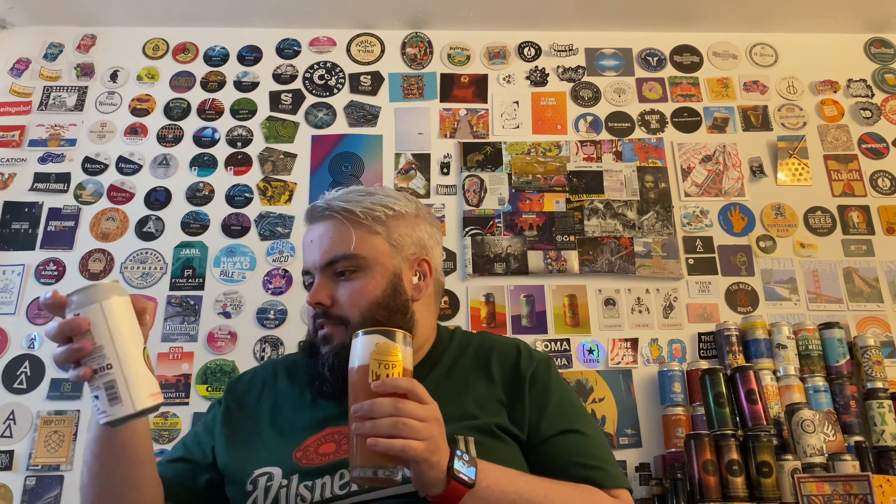I'm just checking what it lists in the ingredients - interestingly it only actually has strawberry and lime listed, so no pineapple listed in the ingredients. I don't have any other description either. It's six percent ABV. I'm sure that must be a typo and it does have pineapple in it, or maybe they're doing something with the yeast or something - but anyway, who knows, let's dive in.